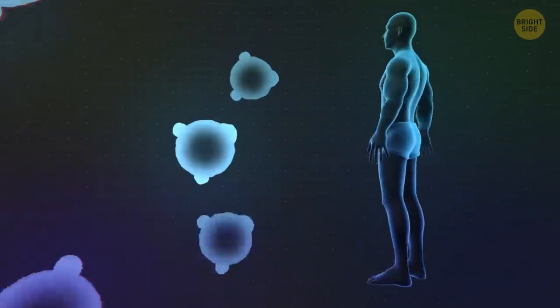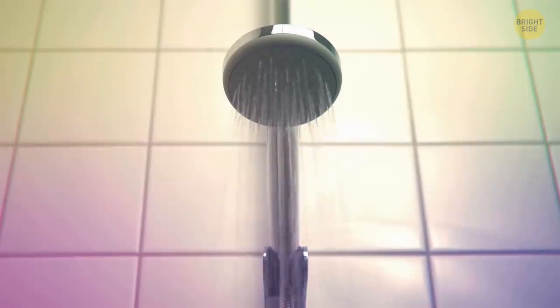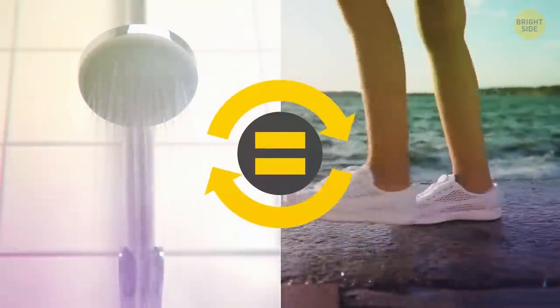When you gain or lose weight, your fat cells don't disappear — they just change their size. When you take a hot bath, you burn as many calories as you would if you went for a 30-minute walk.